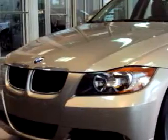Check out this 2007 BMW 3 Series 328i, equipped with a 6-cylinder engine and an automatic transmission with only 15,916 miles.